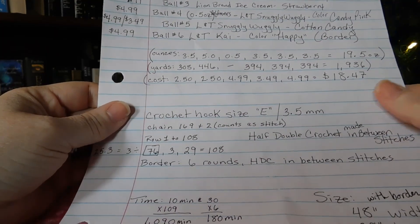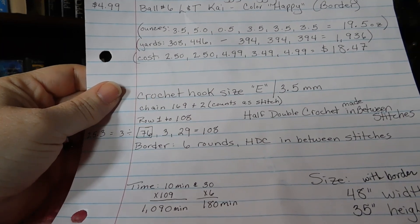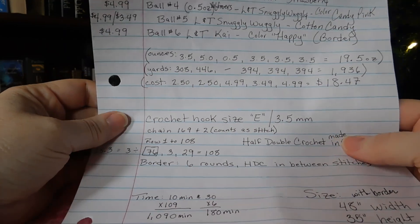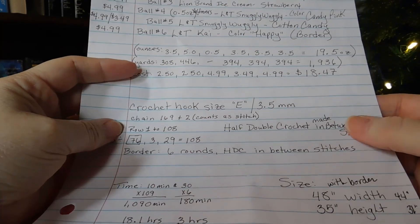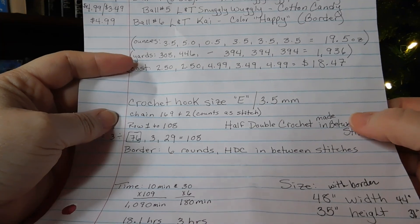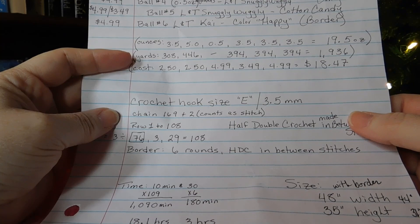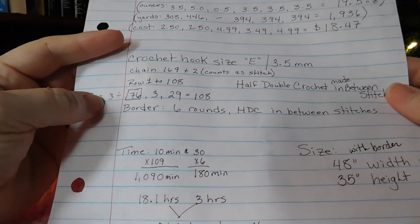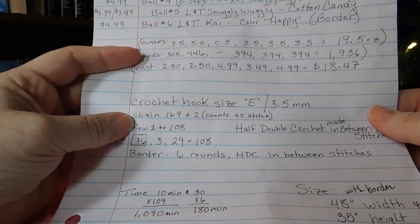For my pattern, I used a crochet hook size E or 3.5 millimeter. I did a chain of 169 plus two. The plus two is your turning chain but also acts as a stitch, because I did a half double crochet in between stitches. I love doing a half double crochet in between stitches - I had a love affair with it a couple years ago, and you'll see so many blankets that use this technique.